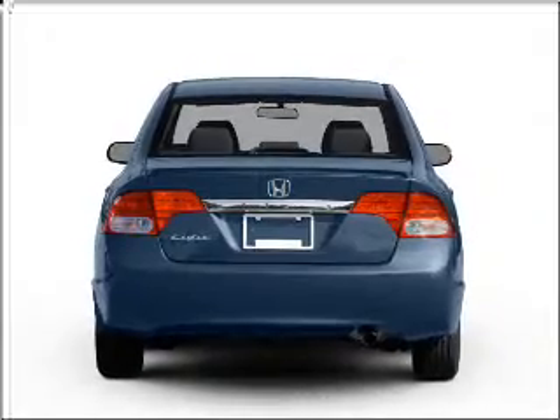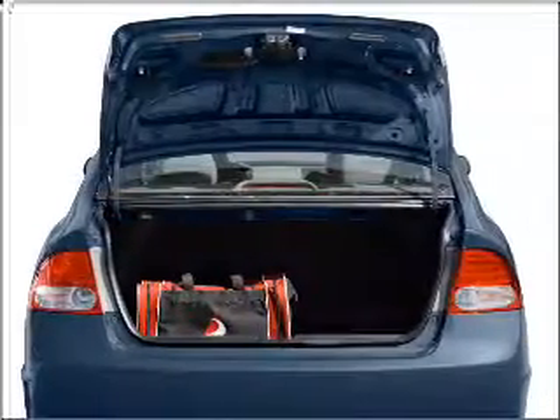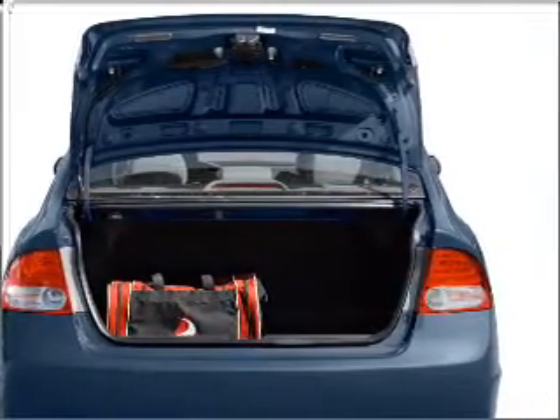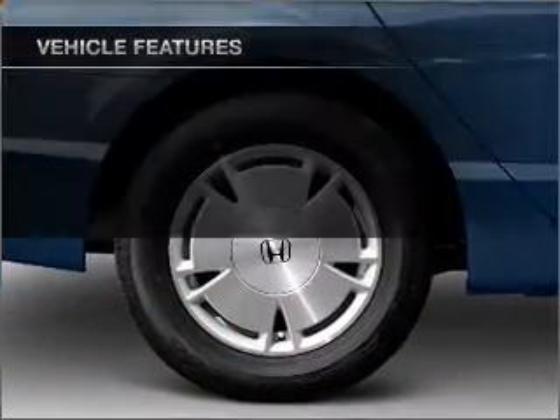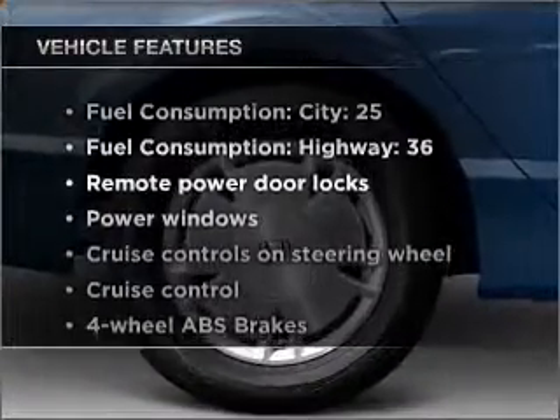With an efficient four-cylinder engine that responds smoothly to its five-speed automatic transmission, anti-lock brakes help you bring your vehicle to a safe stop. Plus, enjoy these notable features that are included in this vehicle.